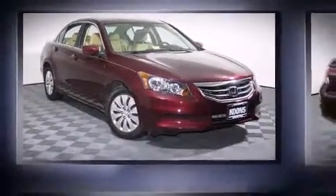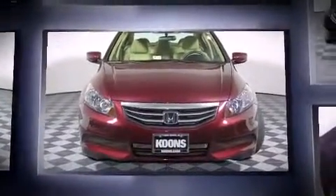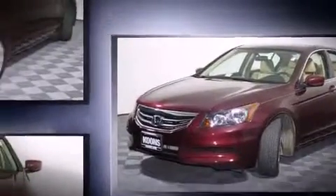Treat yourself to a test drive in the 2012 Honda Accord. This four-door, five-passenger sedan still has fewer than 70,000 miles. Under the hood, you'll find a four-cylinder engine with more than 170 horsepower, providing a smooth and predictable driving experience.